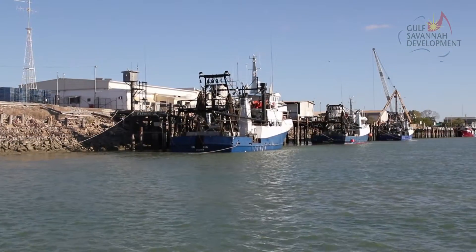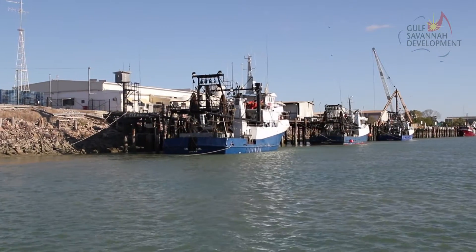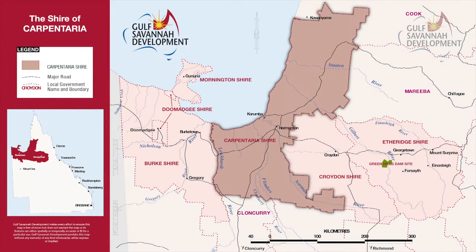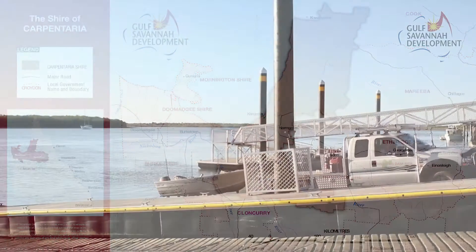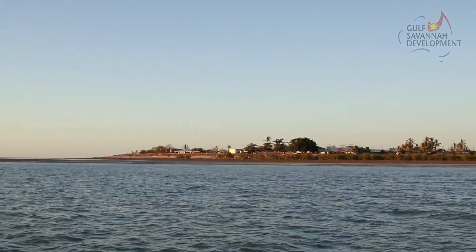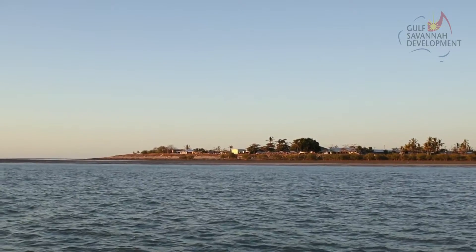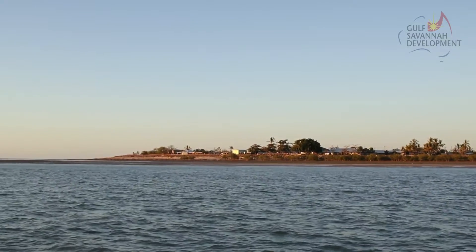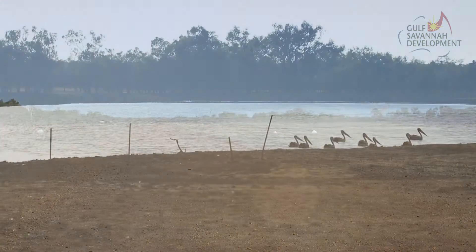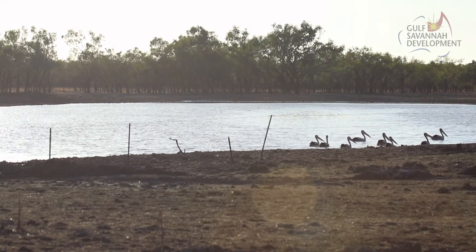Much of the Shire's commercial activity happens in Karumba, which has an active port. Carpentaria covers an area of over 64,000 km², or 3.9% of Queensland's land area. The Shire is located along the south-eastern edge of the Gulf of Carpentaria, and the countryside ranges from vast inland plains to mangrove forests, deltas and salt pans along the coastal edges of the Gulf.